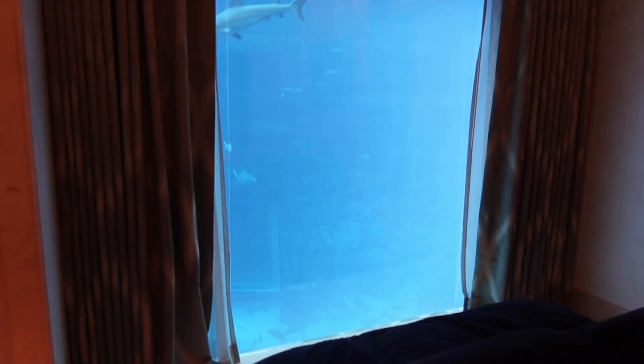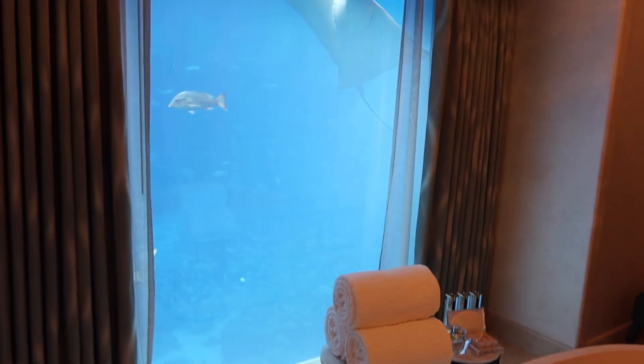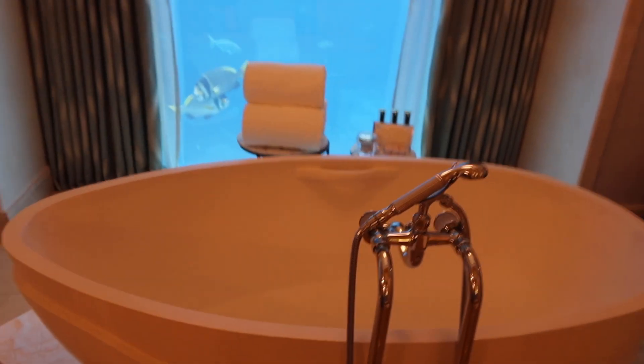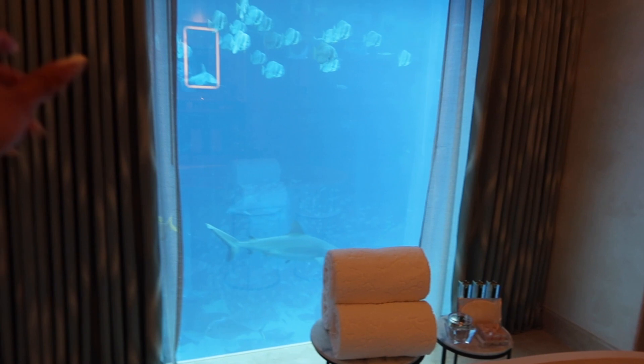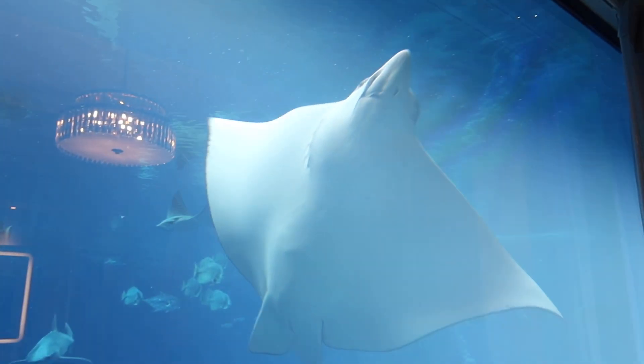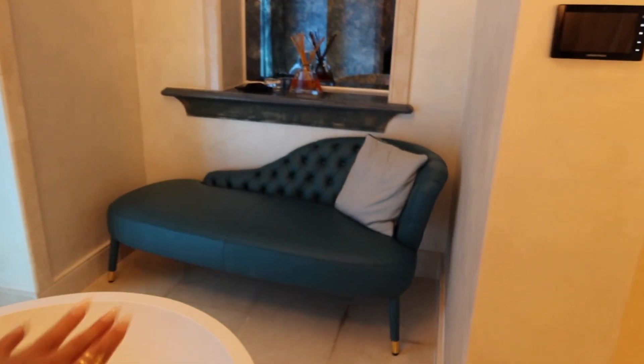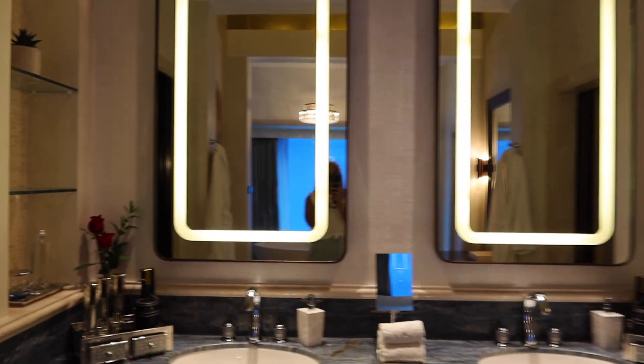Nobody can see into the room at all, and then with just pressing the button it will untint straight away — incredible. Straight through here is the bathroom, and again you have an amazing view of the aquarium, so you can sit and have a bubble bath while you watch it. There are curtains here so you can close them if you don't want them open, or use a sheer one so you can still see out but no one can see in. The rest of the bathroom has a really nice seating area, a huge shower, a vanity area, and his-and-her sinks.